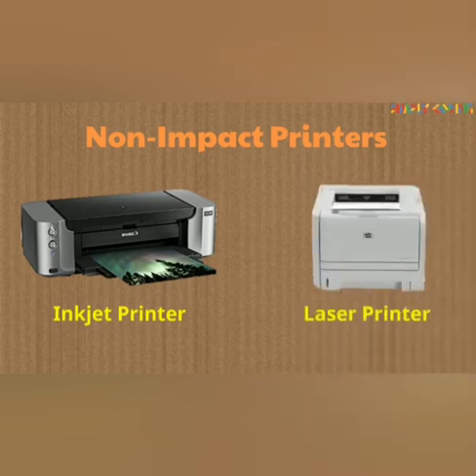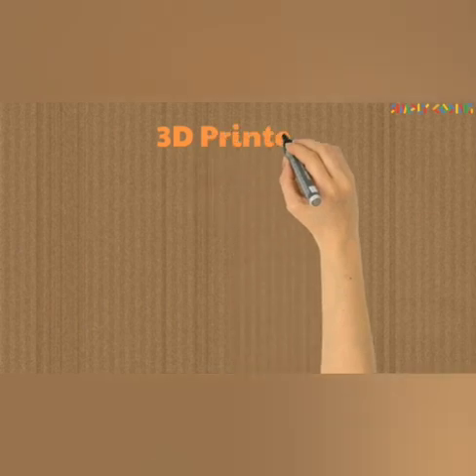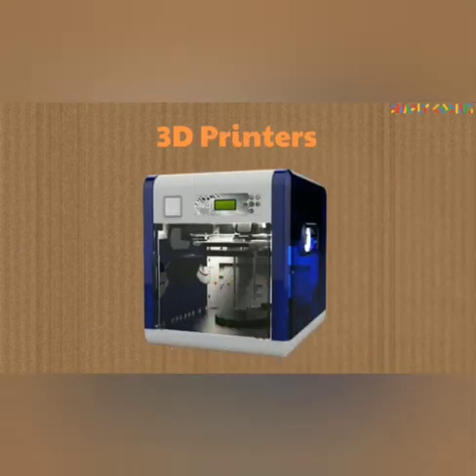See the diagrams: this is the inkjet printer, this is the laser printer, and the advanced one is the 3D printer.